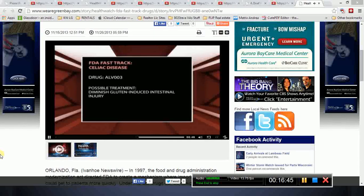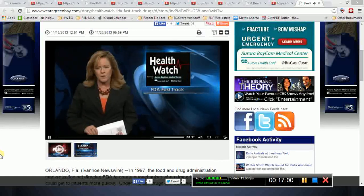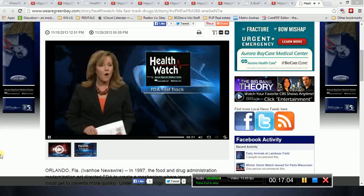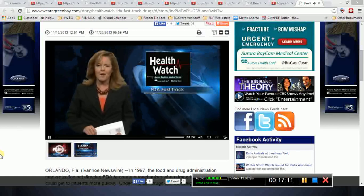Celiac disease is the most common autoimmune disease, affecting more than 2 million people in the U.S. The FDA receives approximately 100 to 130 applications a year, and has stated that close to 80% of all filed applications will eventually be approved. Last year, only 22 drugs were accepted.